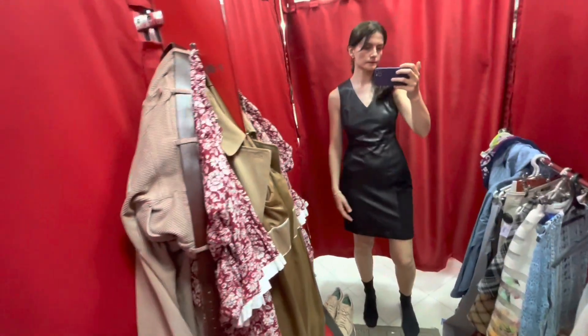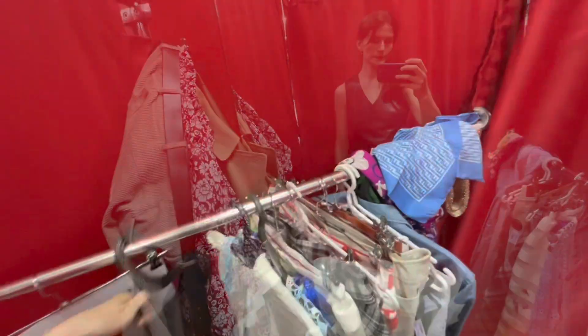This is the very first leather dress in my collection.